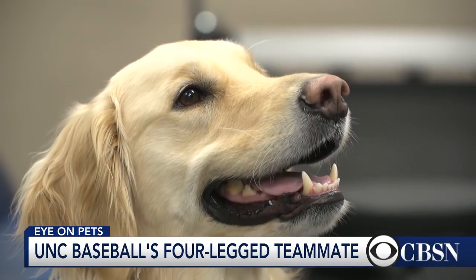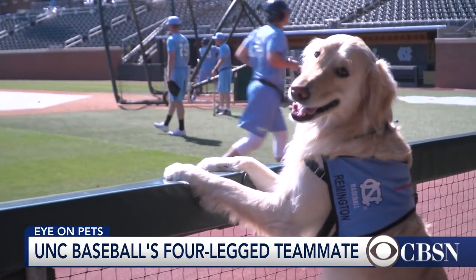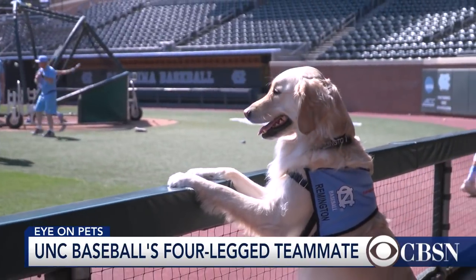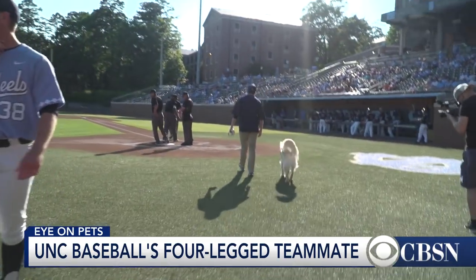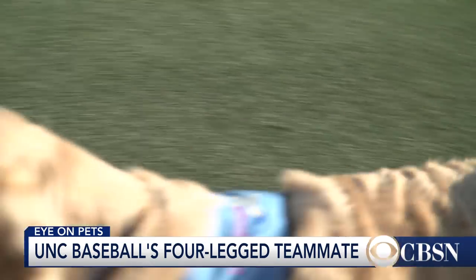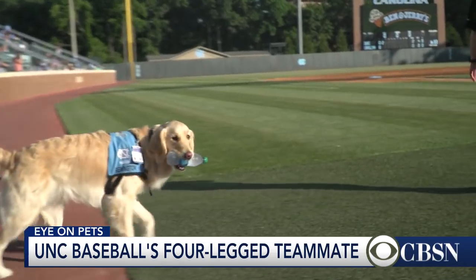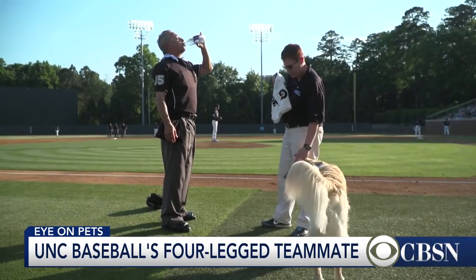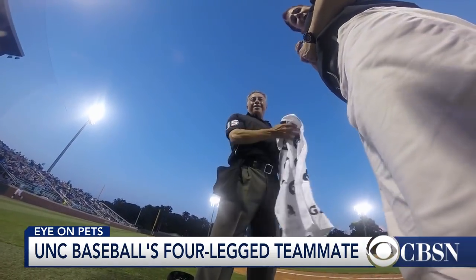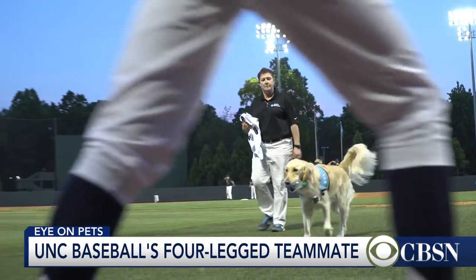His name is Remington, and he just became the first team service dog in the country — the first in the ACC and believed to be first in the country. At home games, Remington brings a bucket of balls to the umpire before the first inning. He stands next to his teammates with hat in mouth during the National Anthem, helps his owner bring officials water throughout the game, and at the Bark in the Bosch event on May 18th, he even threw out the first pitch.